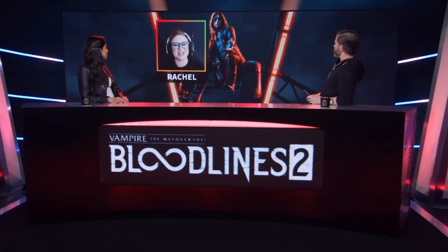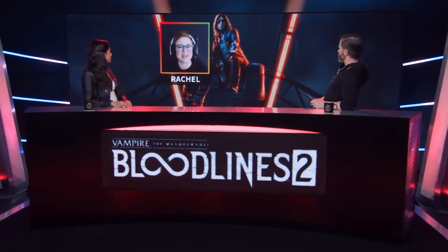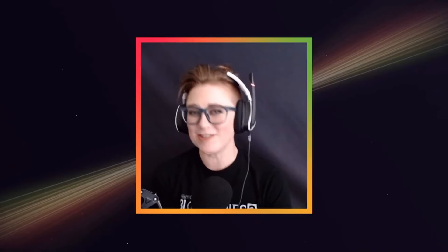We are so excited to be able to announce that she has returned for our game. She has spent her time in California since the first game, establishing the Anarch Free State there, and now she's on her way to the Pacific Northwest to spread that good, good Anarch word.